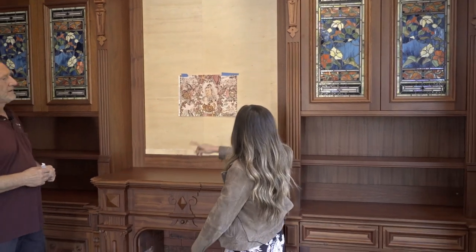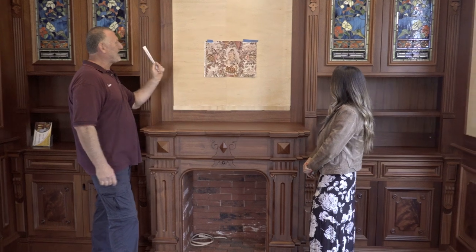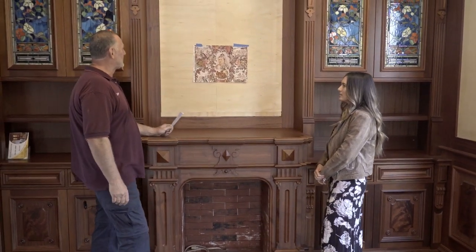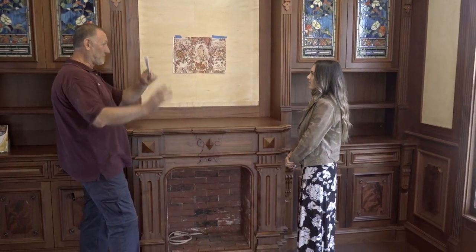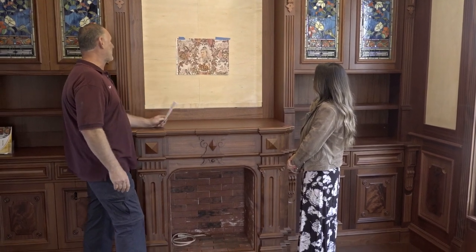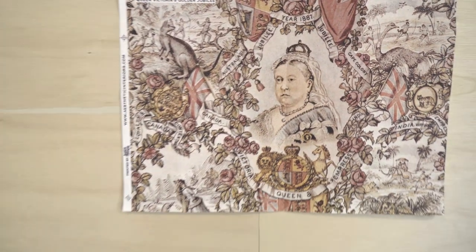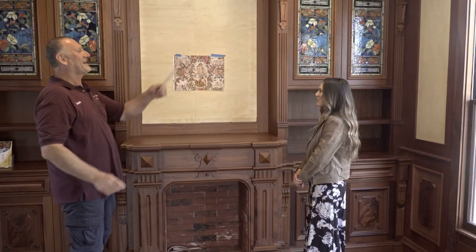Is that a wallpaper going in there? We just put this one in for fun, but basically Ian and I will decide what kind of wallpaper goes here. This is just an example of Victorian wallpaper — Queen Victoria and her colonies.